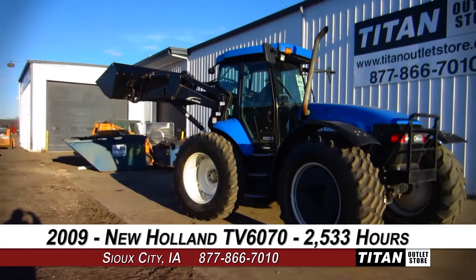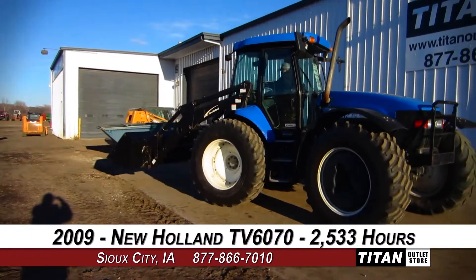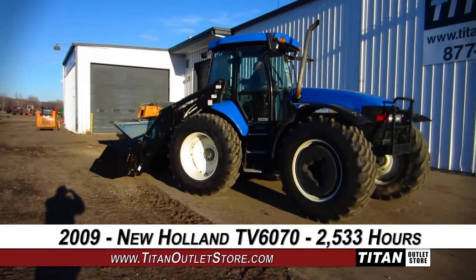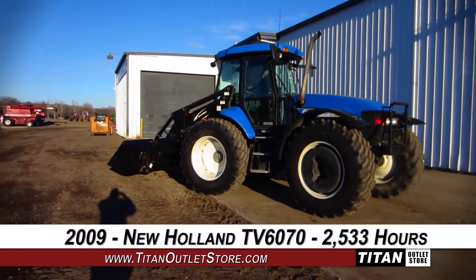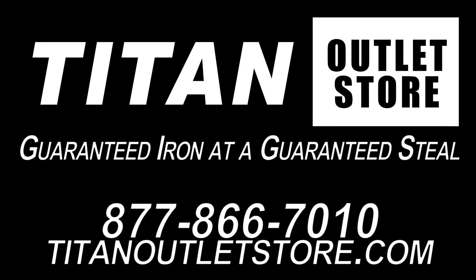Thank you for viewing this New Holland TV6070. If you're interested in this tractor and would like to contact our sales staff, give them a call at 877-866-7010. If you're interested in viewing more equipment, go online to TitanOutletStore.com. Titan Outlet Store — Guaranteed Iron. Guaranteed Steel.